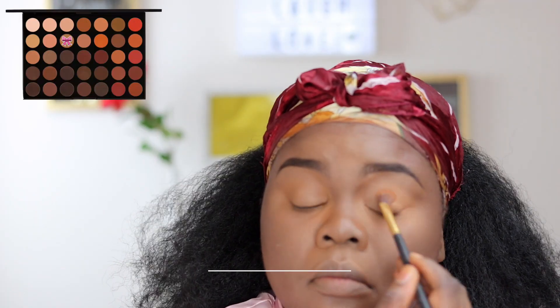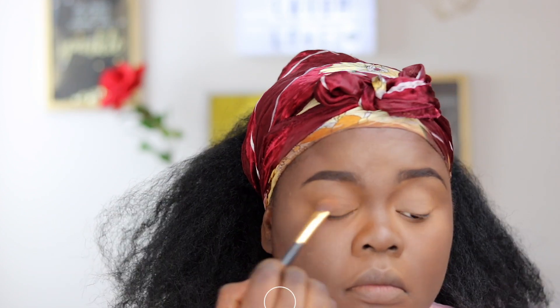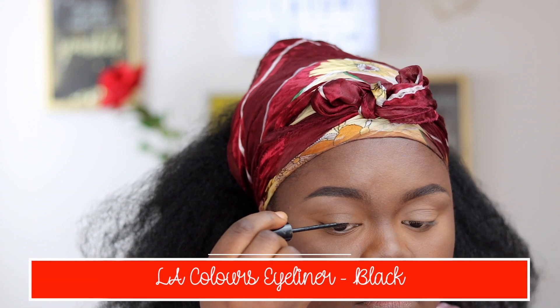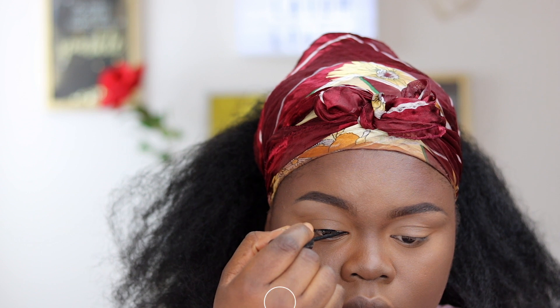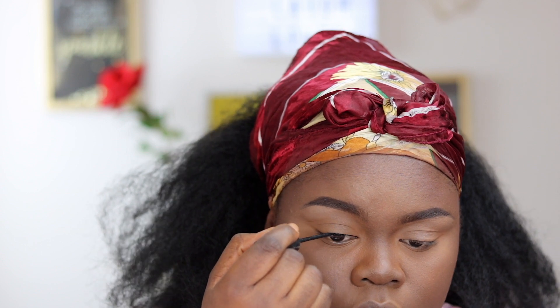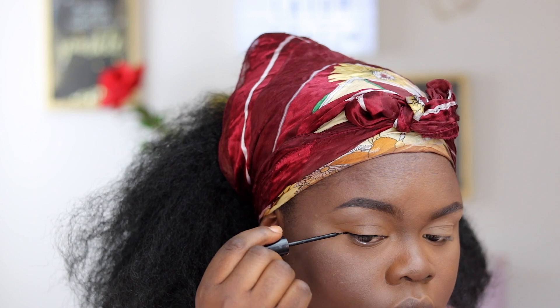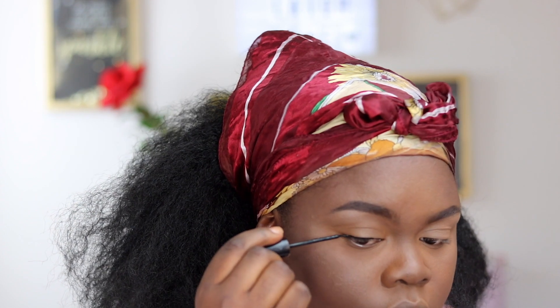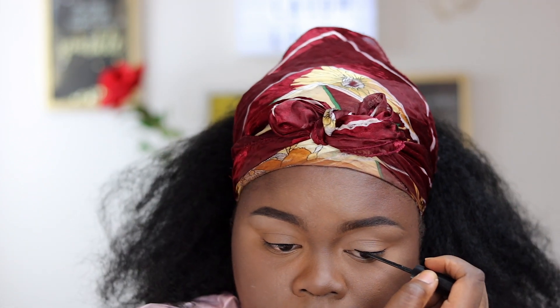Going in with a shade that kind of matches my powder from my Morphe 35OM palette, I applied that all over my lid. Then I'm doing a very thin line — not exactly a winged eyeliner, just trying to tight-line my eyes — using my L.A. Colors eyeliner in Black.